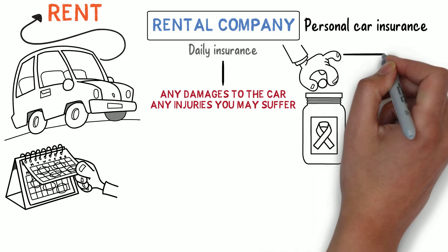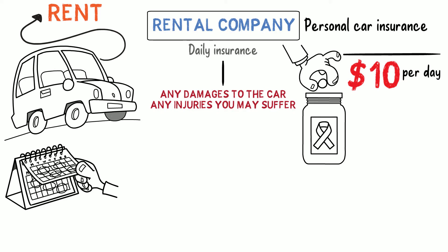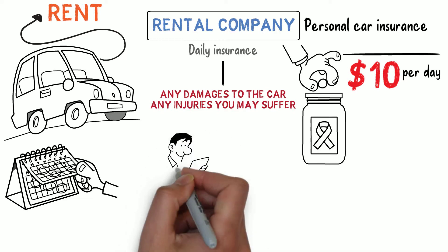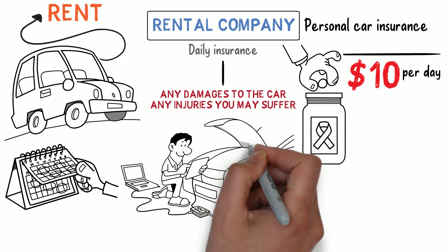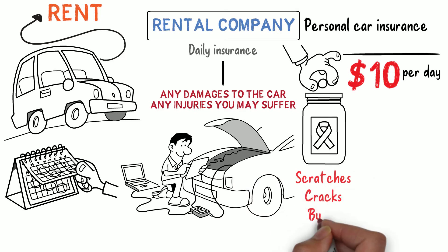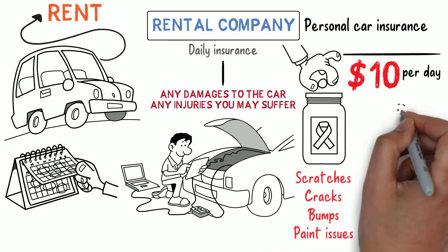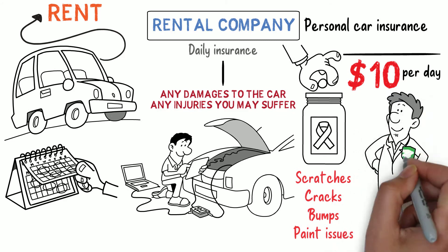The daily insurance for a rental car is not very expensive. It will be within $10 per day, and it is definitely worth having. Before you drive the car out of the lot, the rental agent will perform a pre-trip inspection. They will look for any scratches, cracks, bumps, paint issues, etc. They will also look inside the car to make sure it is in clean condition when they give it to you.